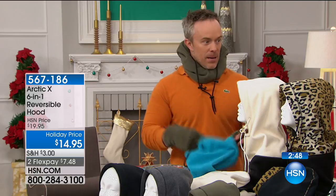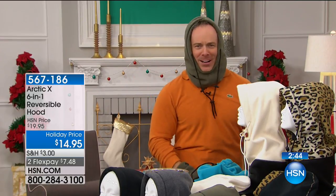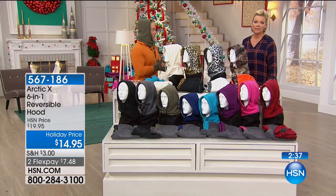I came home one holiday season and my mom was in the house wearing her Arctic X. I asked why — it's for outside — and she said it's cold inside and this is so much more affordable than running the heater, because her ears were cold.